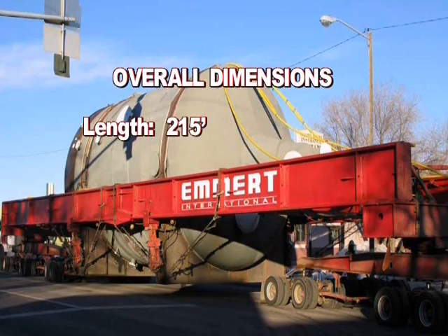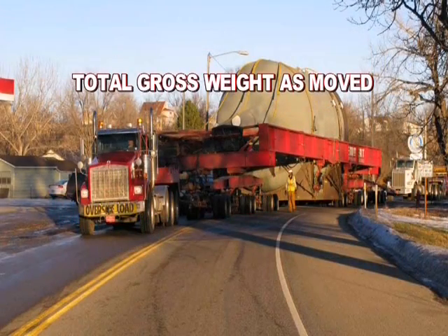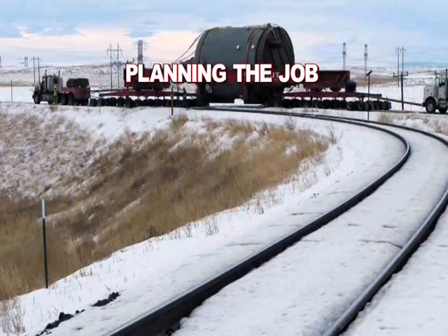Overall dimensions: Length, 215 feet. Width, 25 feet 6 inches. Height, 24 feet 2 inches. Total gross weight as moved: 667,361 pounds.